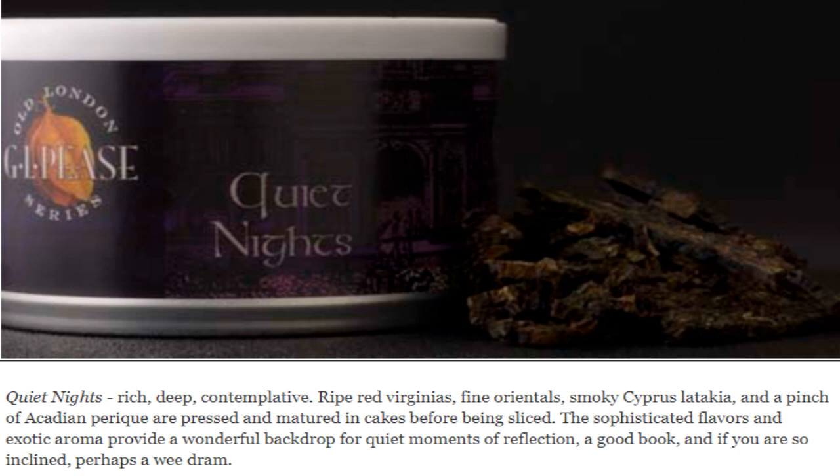So looking forward to seeing the difference with the age. Here is the tin description: it is rich, deep, contemplative. Ripe red Virginias, fine Orientals, smoky Cypress Latakia, and a pinch of Acadian Perique are pressed and matured in cakes before being sliced. The sophisticated flavors and exotic aroma provide a wonderful backdrop for quiet moments of reflection, a good book, and if you're so inclined, perhaps a wee dram.